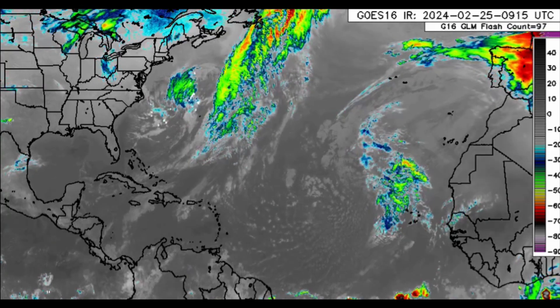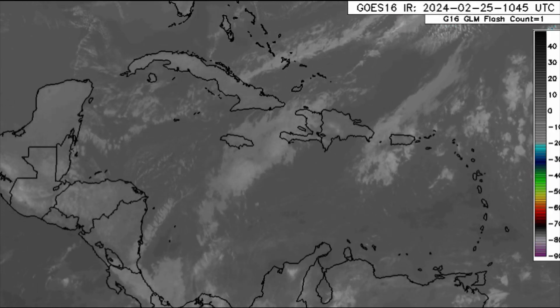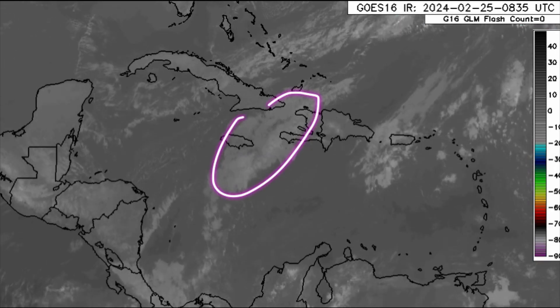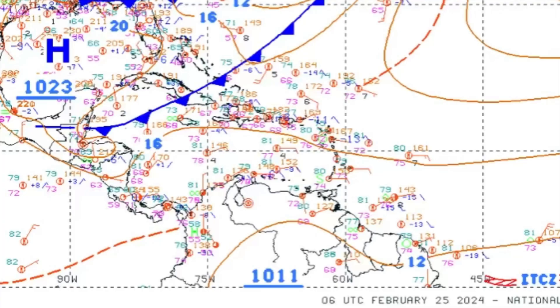Looking at the Caribbean on the infrared satellite, there are some cloud clusters here and there. We see that for Jamaica and parts of Hispaniola, especially over into Haiti. That frontal system is making its way through — visible on the surface chart as that blue line with triangles, which is representative of a cold front. It's moving through the northwest Caribbean and is set to result in some additional showers across some areas today.